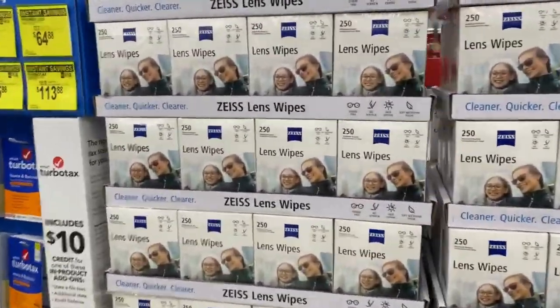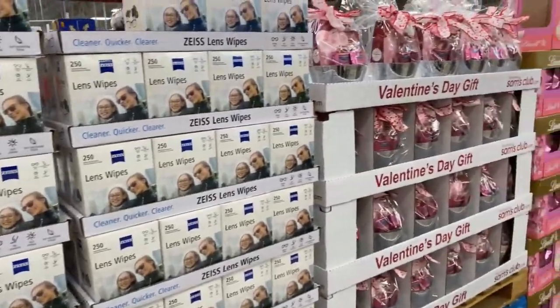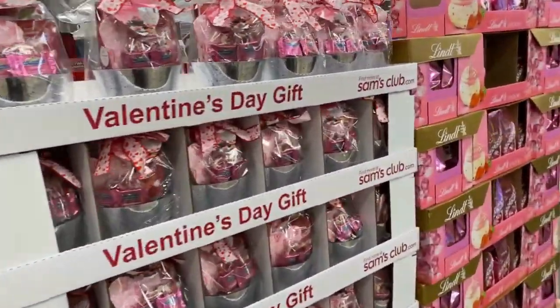Hi guys, welcome to my channel. I am here at Sam's, so we're going to walk through the store in just a while to see what they have.